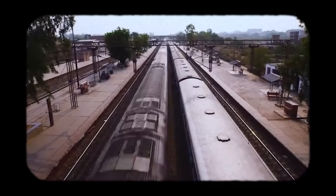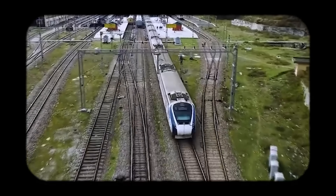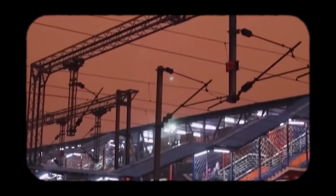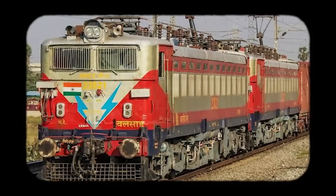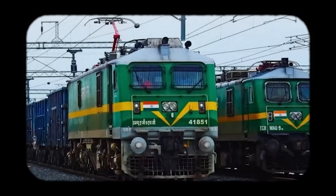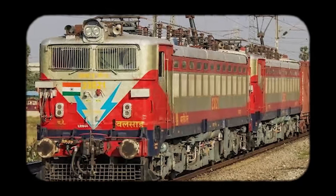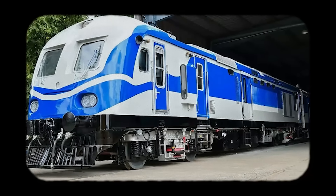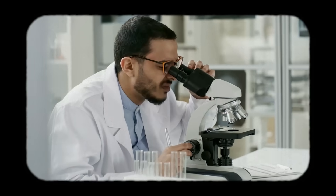Another major transformation is the near-complete electrification of India's broad-gauge network. In the last decade, the percentage of electrified lines has increased dramatically. Electric trains accelerate faster, cost less to operate, and reduce dependence on diesel, which is expensive and polluting. Electrification also supports environmental goals — Indian Railways has begun experimenting with hydrogen-powered trains, which emit only water vapor. If this technology becomes cost-effective, it could play a major role in India's sustainability strategy.